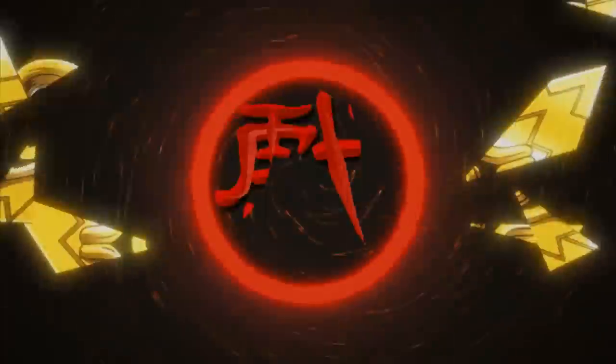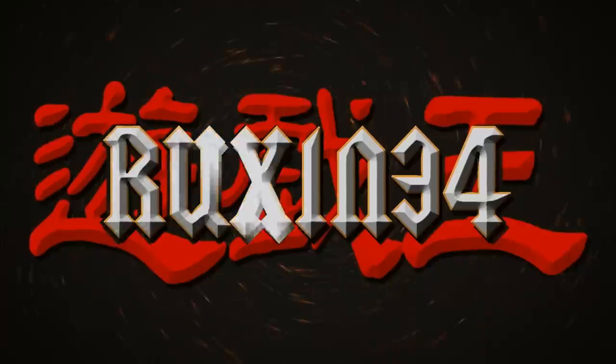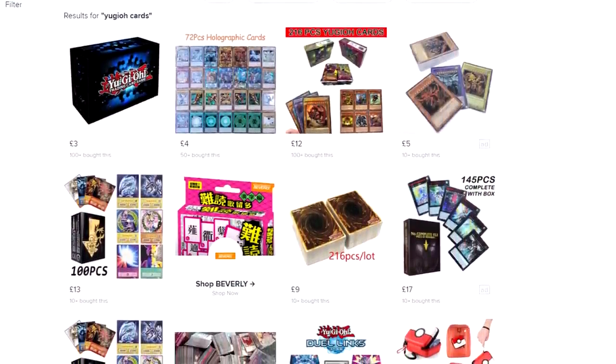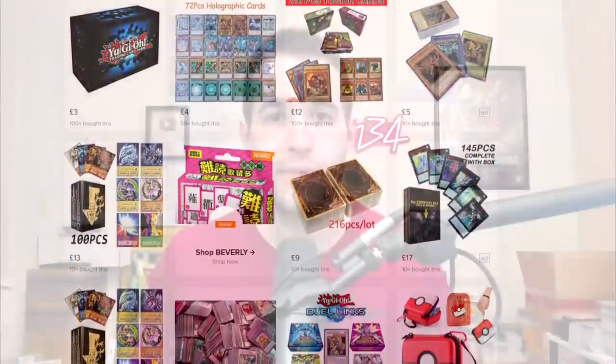Today I open Yu-Gi-Oh cards from Wish. What's up guys, we're back with another epic video and today we're going to be opening cards that I got from Wish. I ordered these over a month ago, and naturally anything you buy from Wish, you should not expect things to go well.